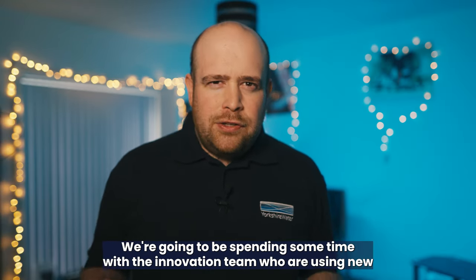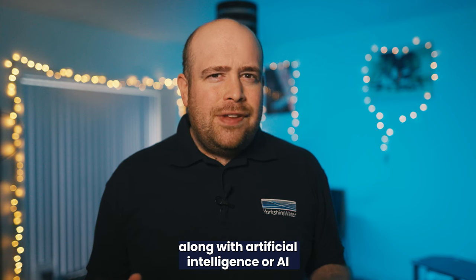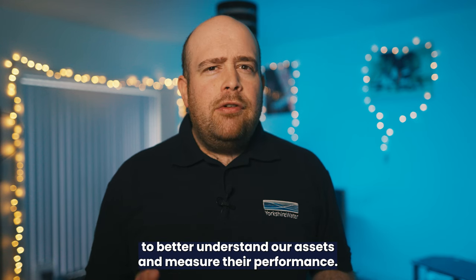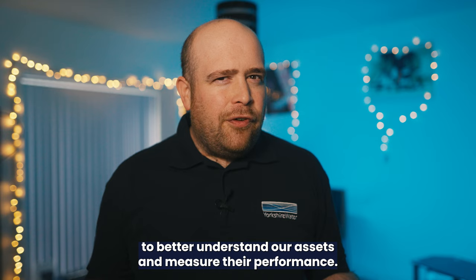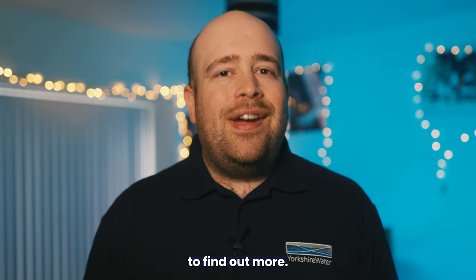We're going to be spending some time with the innovation team where we're using new technology, sewer and water quality sensors, along with artificial intelligence, or AI, to better understand our assets and measure their performance. So let's go over to my colleague Alison, who's in Ilkley, to find out more.